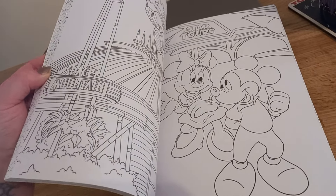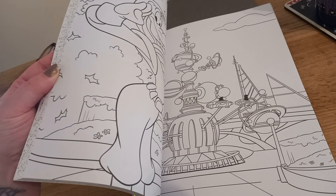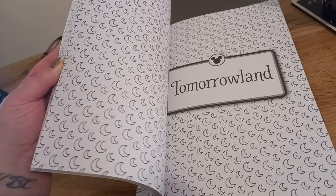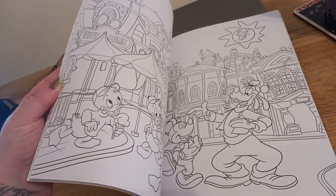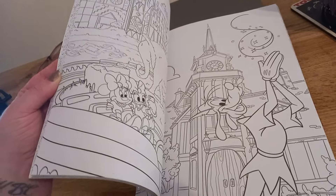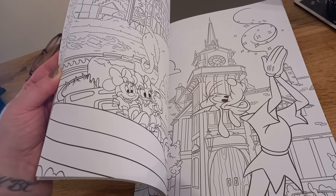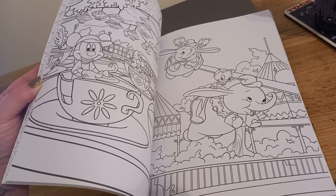I think it's definitely something that can be a trip down memory lane. If you have been to one of the Disney parks, you can recognise some of these rides. Tomorrowland is obviously very iconic. And if you've never been to Disneyland — it's been a long time, about seven years since I went — it's something that you can definitely focus on to inspire you and to keep you focused.